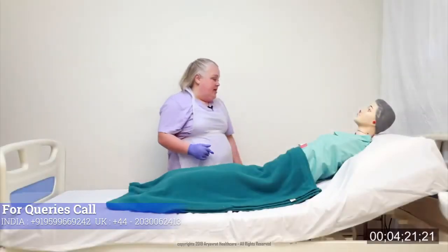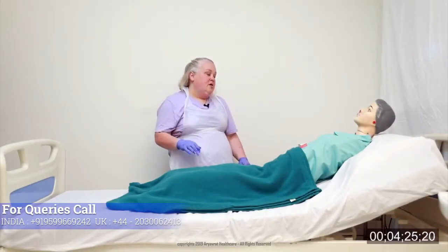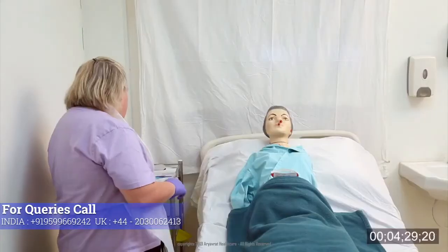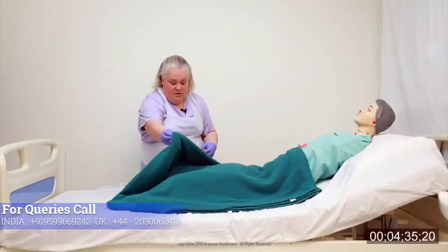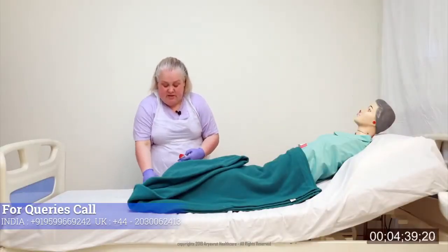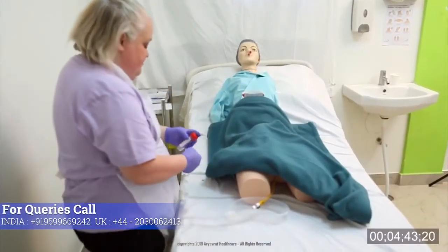So Helen, I'm back. Are you not too uncomfortable? No, I'm fine. Okay, so let's get on with this, shall we? I'm just going to lift the bottom of your blanket up to get to your catheter. Is that okay? I'm going to place your catheter over a clean receiver.